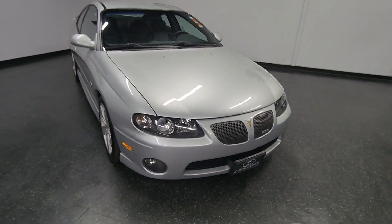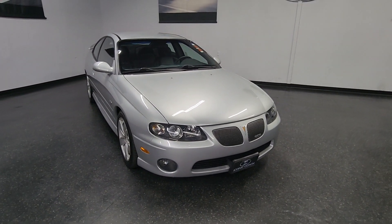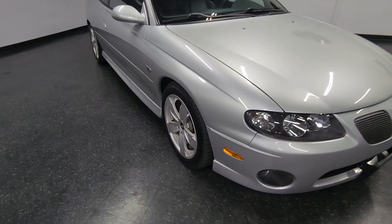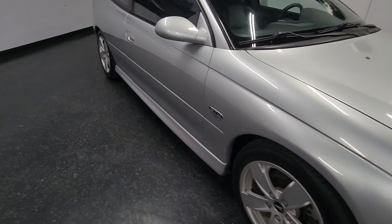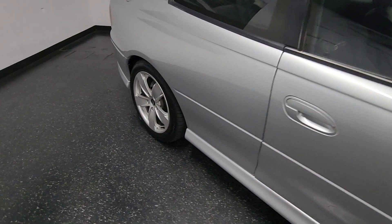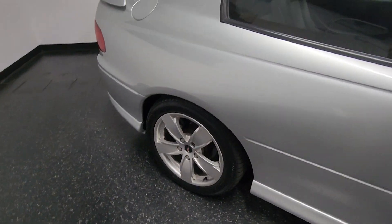Good afternoon, Iconic Coach here, presenting this beautiful 2004 Pontiac GTO. This is a 5.7 liter, excellent condition, quicksilver exterior with black interior, six-speed transmission — highly desirable.